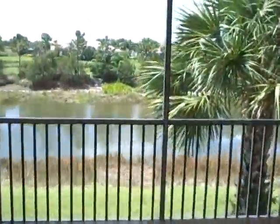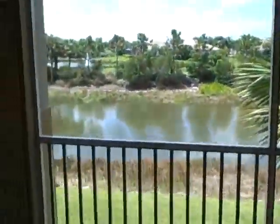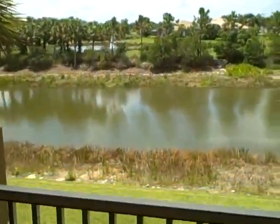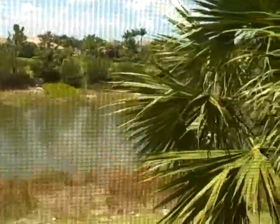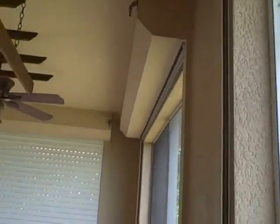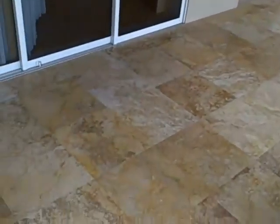The view is to die for — lake and golf course. There are electric hurricane shutters, travertine marble on the lanai, coming into the great room.